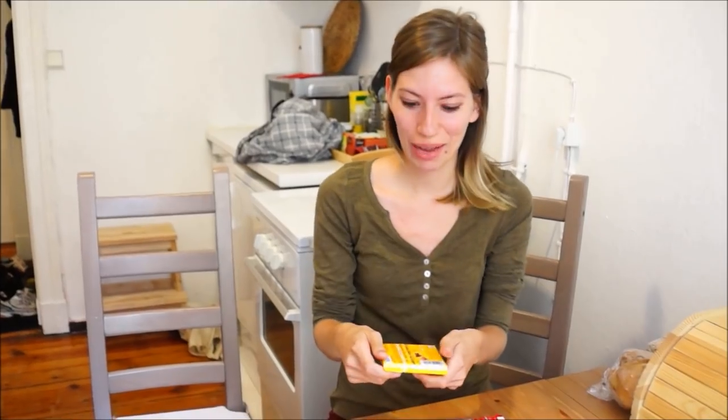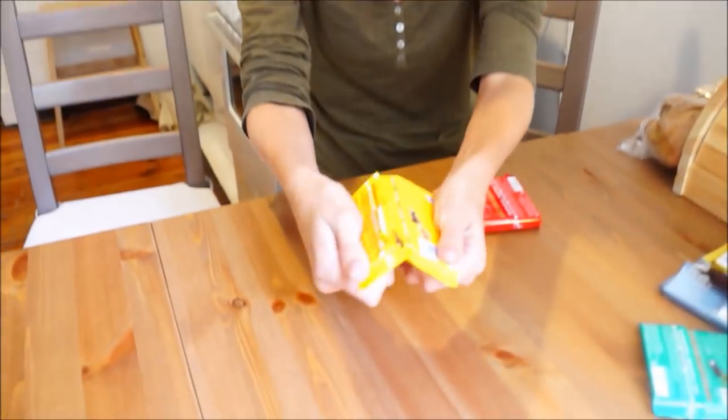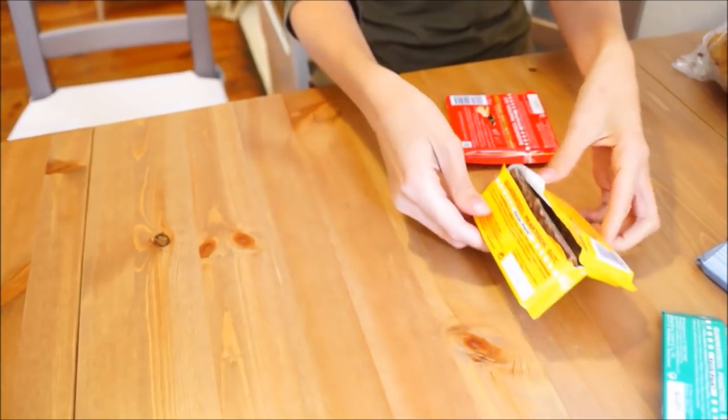Mmm, chocolate! Ritter Sport is a chocolate brand that is sold all over Germany, and while in Berlin we couldn't resist sampling a few of the different varieties.